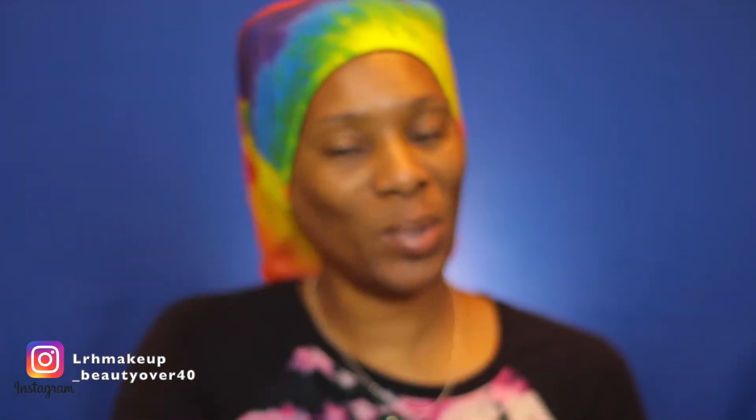We're going to go ahead and get started. I'm going to start off with my lip moisturizer — this is the So Juicy Lip Plumper by ColourPop, feels amazing. My face is already clean, so I'm going to go in with my Advanced Night Repair brightening serum.